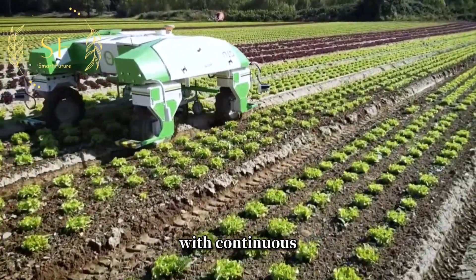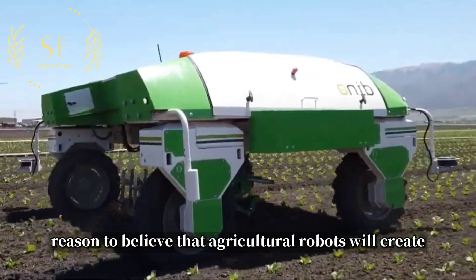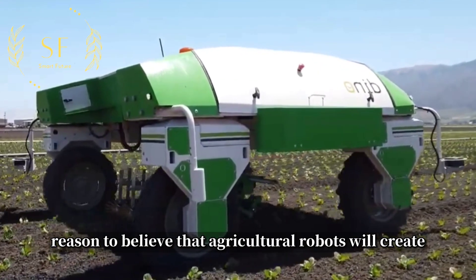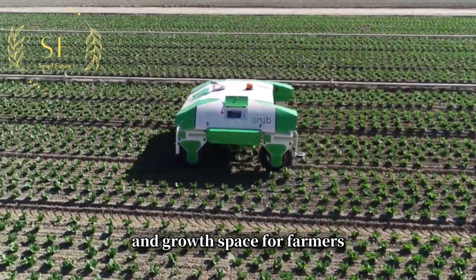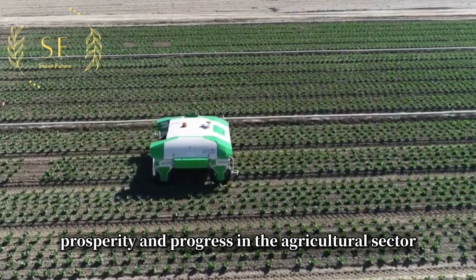With continuous technological advancements and innovation, we have every reason to believe that agricultural robots will create more opportunities and growth space for farmers, driving prosperity and progress in the agricultural sector.